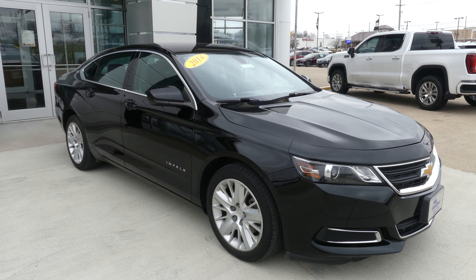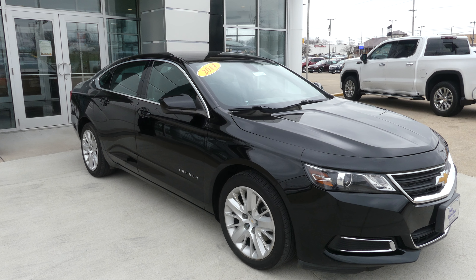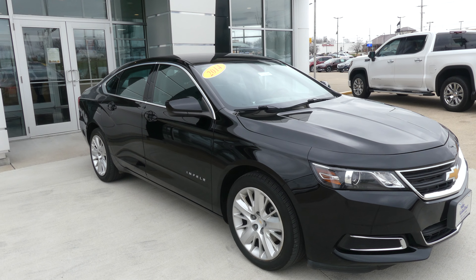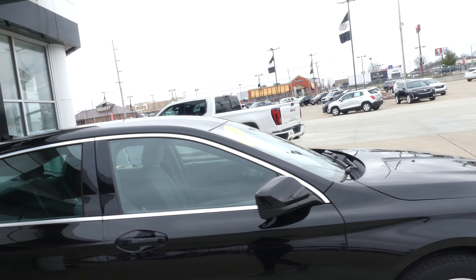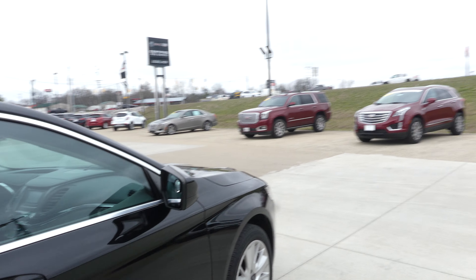Hello and welcome to your Buick GMC online showroom. Today we're gonna have a quick look at this 2014 Chevy Impala. This Impala has 18 inch wheels, chrome trim and accents throughout the exterior of the vehicle, and heated exterior mirrors.